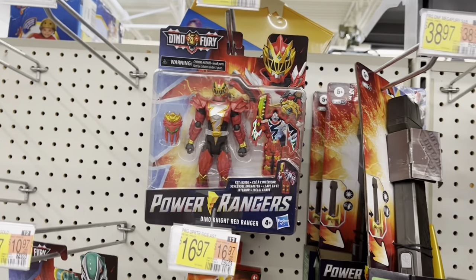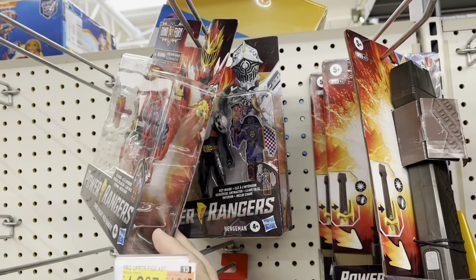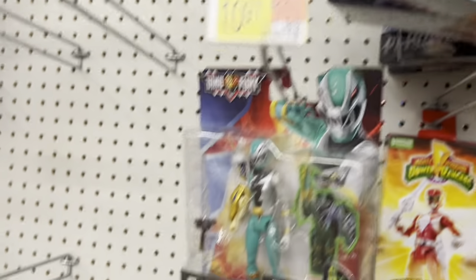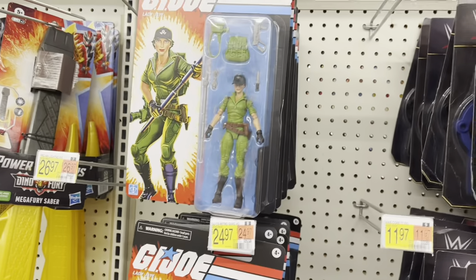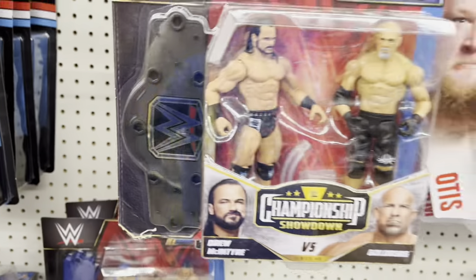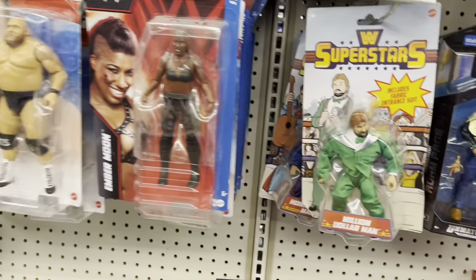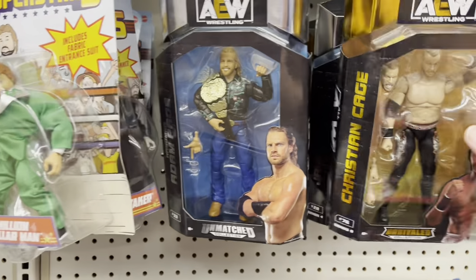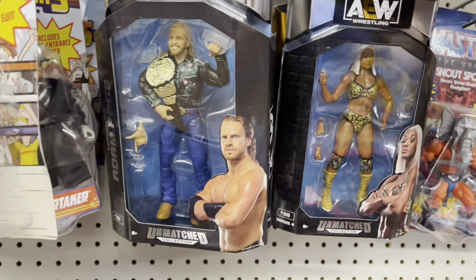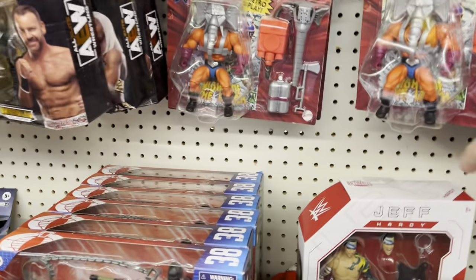Over in action figures, got some Power Rangers — Dino Knight Red Ranger, Hinge Man, got a Green Ranger, then the Mighty Morphin Red Ranger. All kinds of Lady J's. Got a two-pack of wrestlers — got Damien Priest, Mandy Rose, Ember Moon, some Superstars over here. Got MJF, Christian Cage, Jade Cargill. Got a lot of Croc Masters.